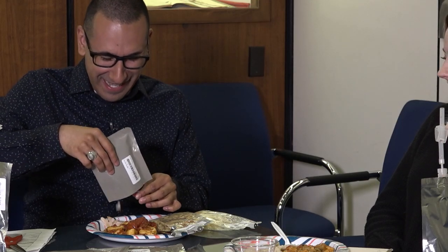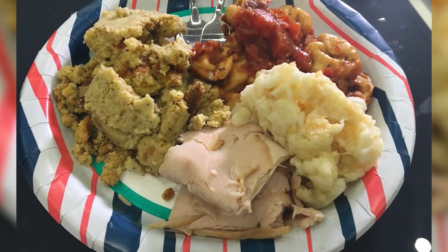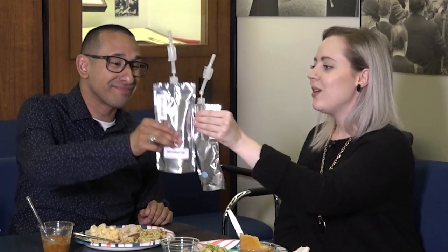This is some smoked turkey — it's leaking. I wasn't expecting that; it smells funky. Some cornbread dressing, and then some cauliflower — I'm not a fan of this. Today we're eating in the LBJ room, named after President LBJ, who Johnson Space Center is named after. We should do a toast. Go LBJ!